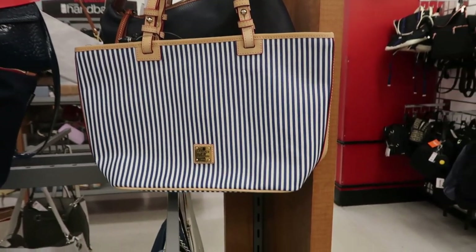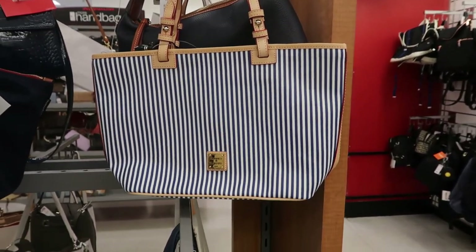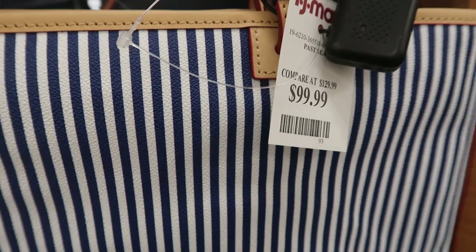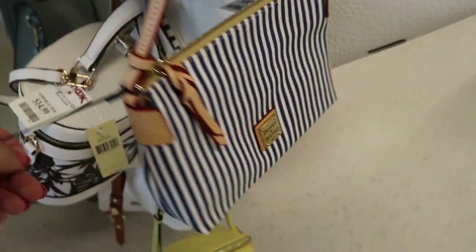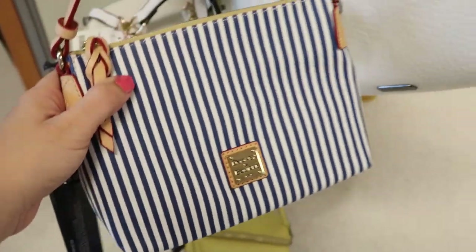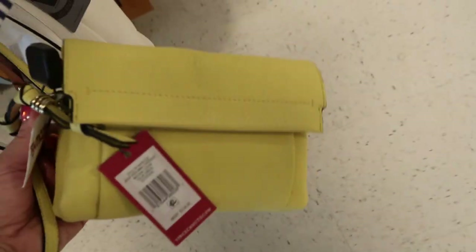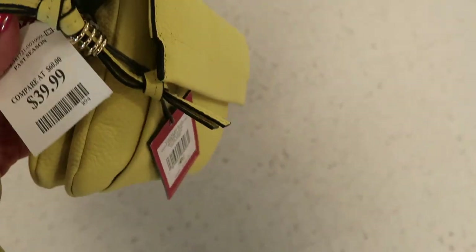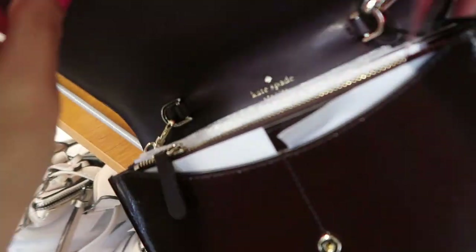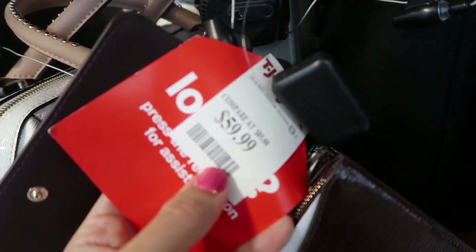Hey guys, welcome back to my channel! Today we're in TJ Maxx checking out what's new. I'm seeing this Dunian Burke tote - here's what the inside looks like, and it's $99.99. The Dunian Burke crossbody is $49.99. Here's a little yellow Vince Camuto for $39.99, retail $158. The leather on this is really soft. Here's what the inside looks like, and there's also a zipper pouch. Here's a Kate Spade crossbody, like a patent, for $59.99.